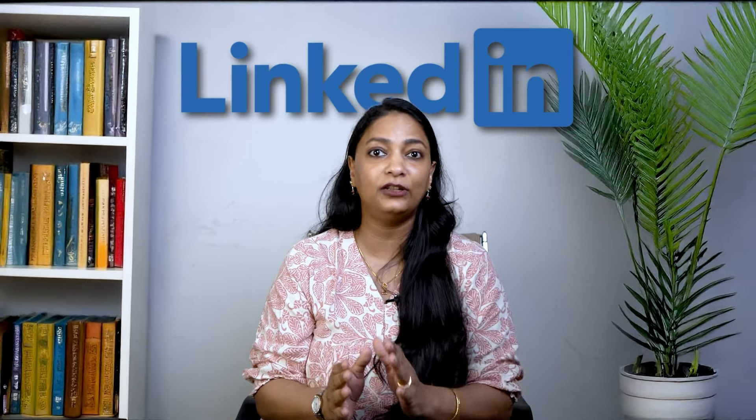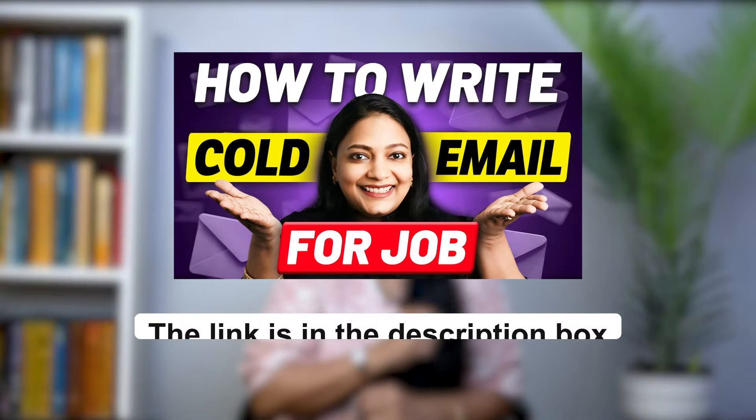There are more ways to apply at Accenture. You can reach out to the Accenture HR team directly — connect with them on LinkedIn or send a thoughtful, personalized cold email. We have covered how to write cold emails in detail in a linked video below. Also, if you know someone who works at Accenture, don't be shy — ask them for a referral. Even if you don't have a direct connection, you can reach out to current employees on LinkedIn and politely ask for a referral. It might just give you the edge you need.